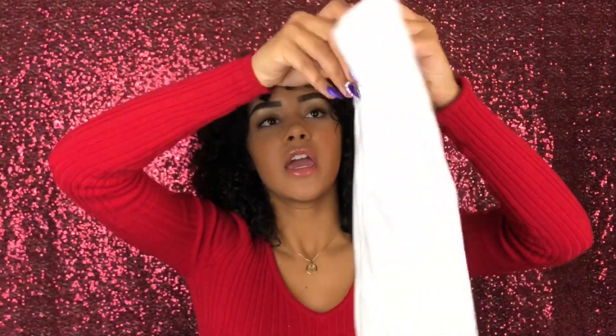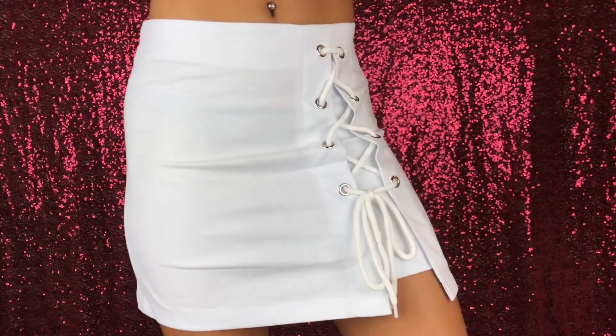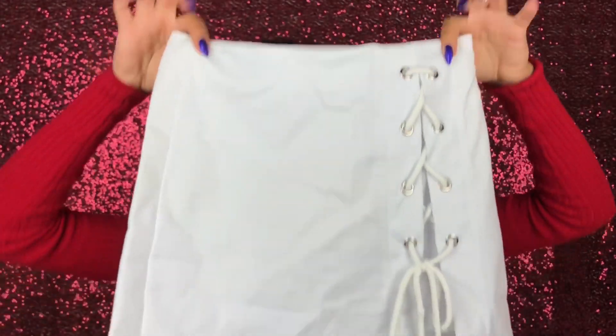Next is this really cute white skirt. It's laced up on the sides with a little panel of fabric underneath the lace so you can't really see your skin — it just gives the illusion of being open. I think it's super cute, like a really good sporty outfit.